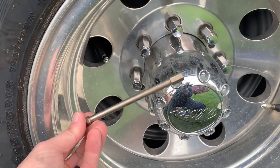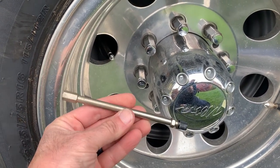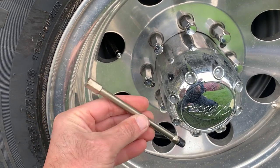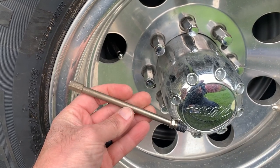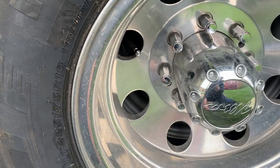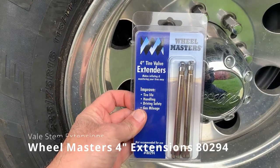The next thing I want to bring up are the valve stem extenders for the inner dually. These are the stock extenders and I do not like them. I believe they leaked on me — I was constantly checking air and the inner dually was always low, and I think this was the culprit.